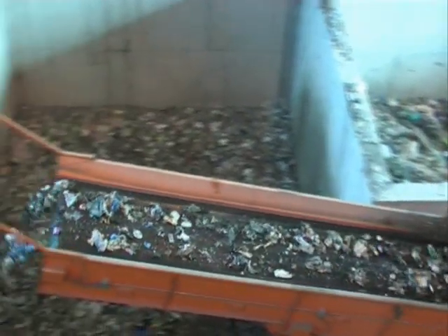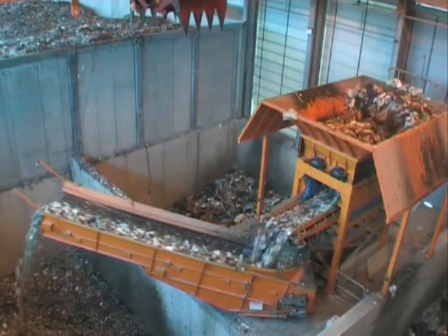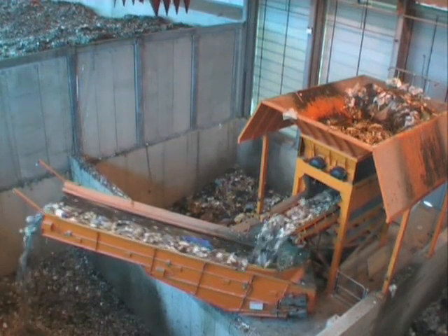Gas cylinders should always be taken to household waste recycling centres for appropriate disposal. The shredded material is transferred to the storage pit by a conveyor belt that can swivel through 180 degrees, so that waste is spread evenly across the pit.